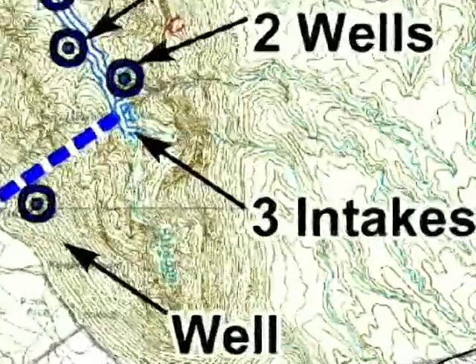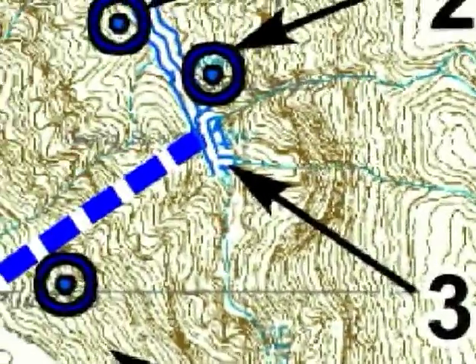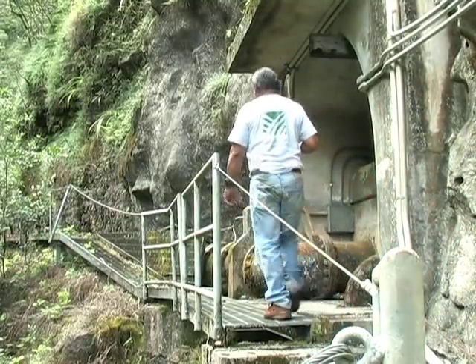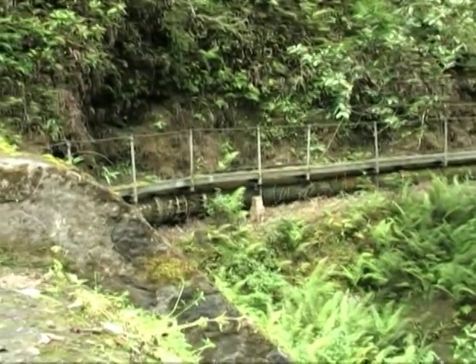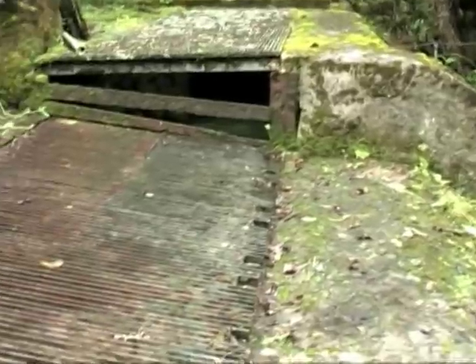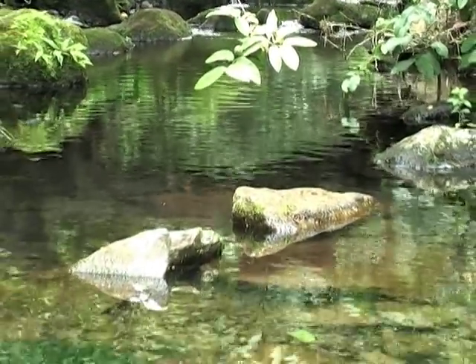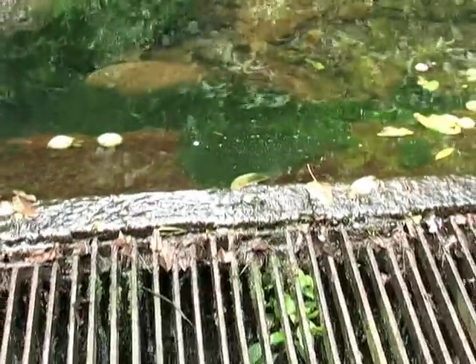There are three gravity flow intakes located near the 1,000-foot elevation of the east portal: Intakes 1, 2, and 3. Intake 1, located down a short walkway, serves as the primary diversion of the Waikolu stream and is a continuous source for surface water. However, its capacity fluctuates greatly between rainy and dry seasons.